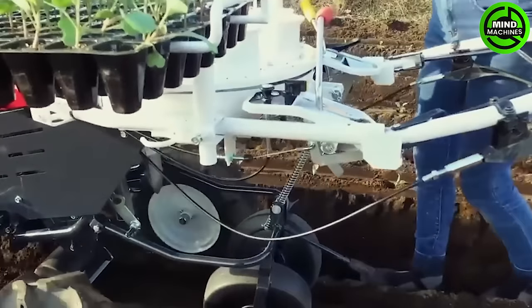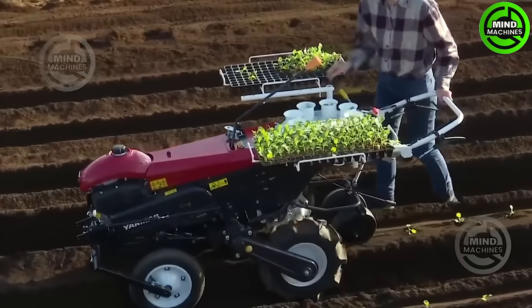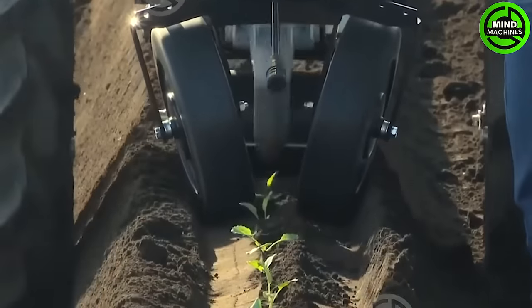The Yanmar Multipurpose Seeding Planter for cabbage, spinach, and various leafy greens is crafted with control levelers positioned around the handle for efficient operation.